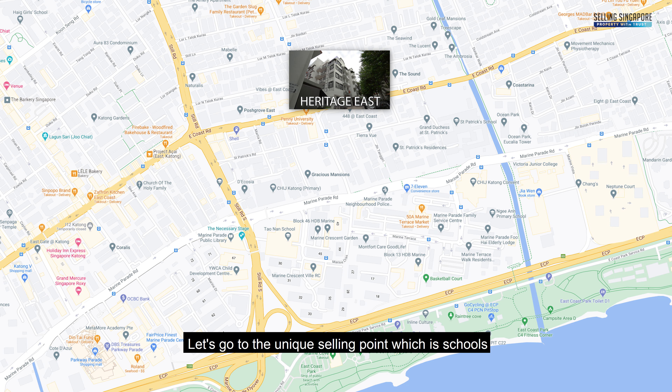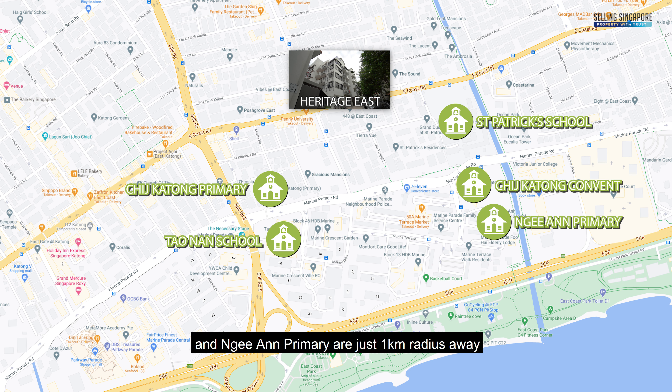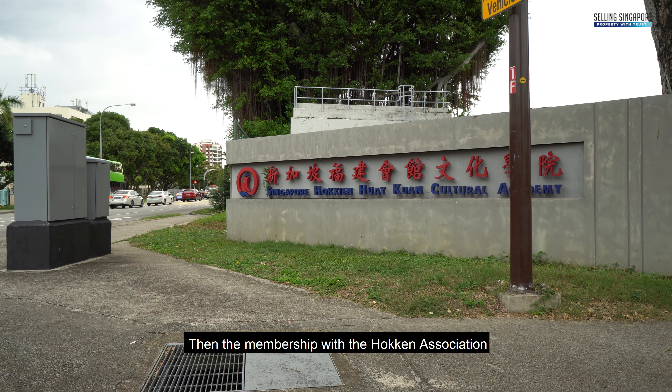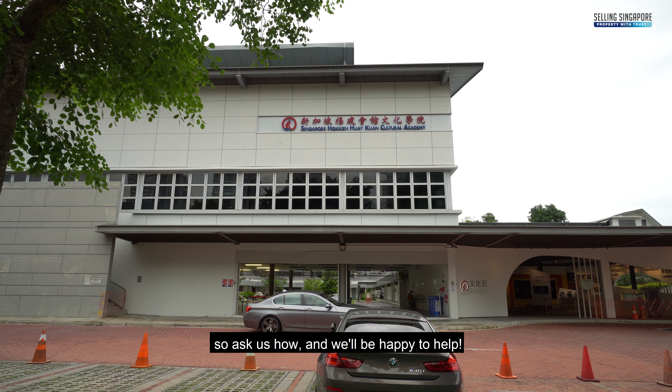Let's go to the unique selling point which is schools. CHIJ Katong Primary, Taonan School, St. Patrick's School, CHIJ Convent and Nian Primary are just within a 1km radius. And if you're planning for Taonan specifically and if you're of Hokkien descent, then a membership with the Hokkien Association will be interesting for you — ask us how and we'll be happy to help.